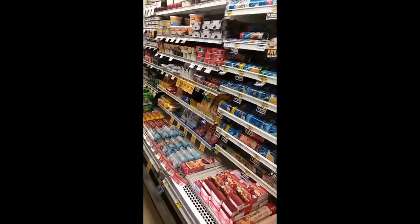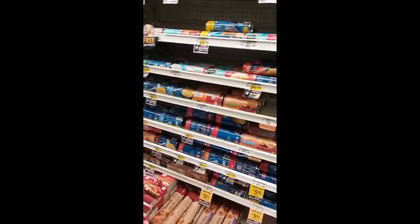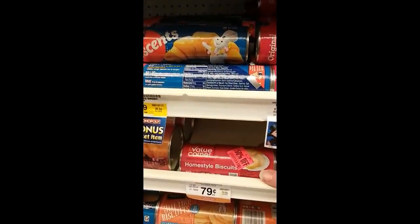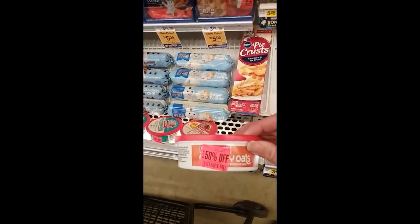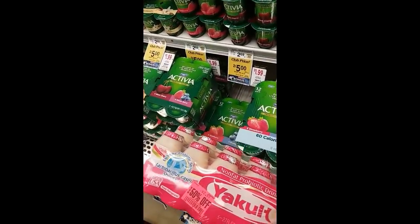So in my store in this aisle here you really have to look, because when I come here they stash 50% off items everywhere and that's where you really have to find where they like to stash them. I'm not a big person when it comes to home style biscuits but look — 50% off crescent rolls, 50% off — look at all this stuff. 50% off, look at all these treasures here.